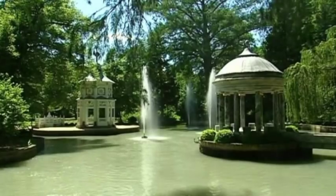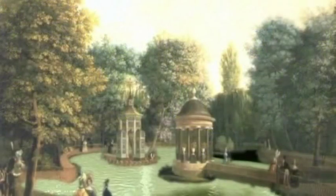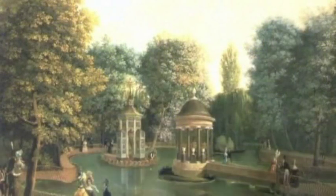Abundant vegetation and an exceptional design developed over four centuries make the Prince's Garden unique.